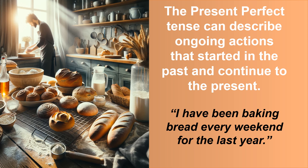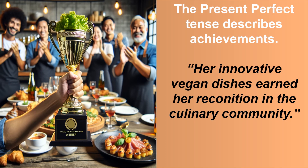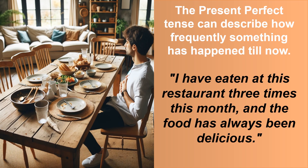The present perfect tense can describe ongoing actions that started in the past and continued to the present. For example: I have been baking bread every weekend for the last year. It also describes achievements. For example: her innovative vegan dishes earned her recognition in the culinary community. Finally, it can describe how frequently something has happened until now: I have eaten at this restaurant three times this month and the food has always been delicious.